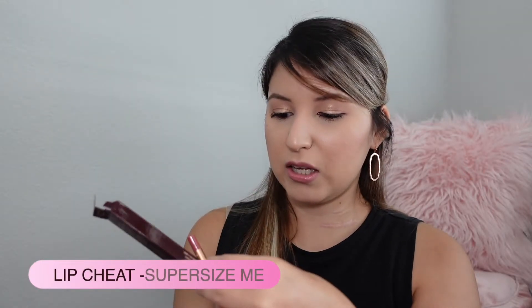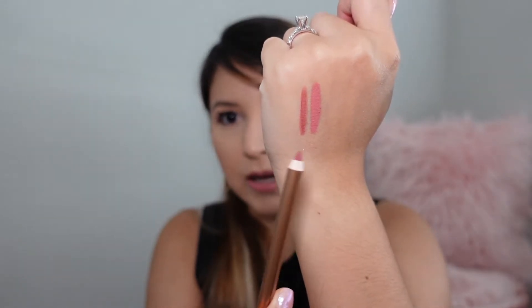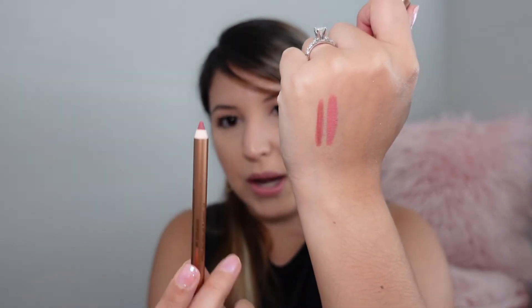And then I got a lip liner. I was also able to pick this and I chose the shade Supersize Me. Looking at it, it kind of looks like Pillow Talk, but I like how it will give a nice contrast with the combo I picked. So this is Supersize Me, her lip liner, and that was everything for the Charlotte Tilbury online order.